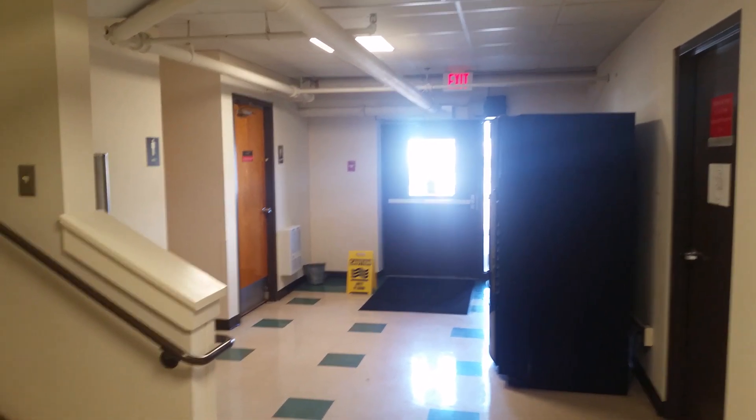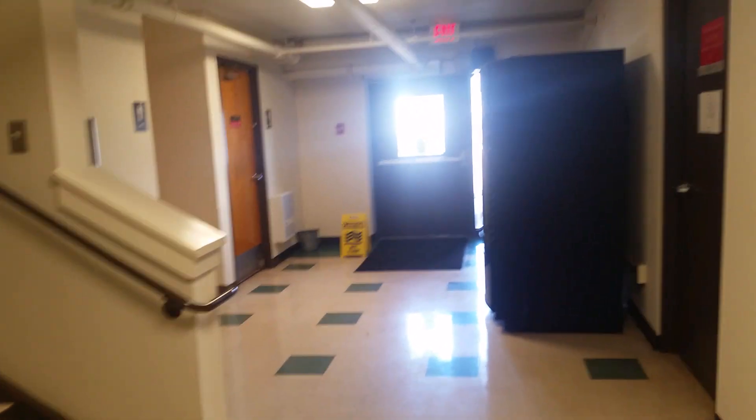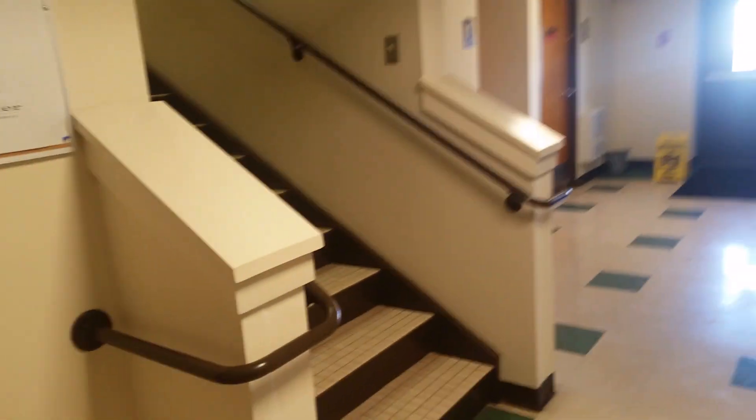We are at the Physical Plant Building, which is part of campus and public property. You can enter this place whenever it's open, and right now it is. Right here we have an elevator, so let's give it a ride.